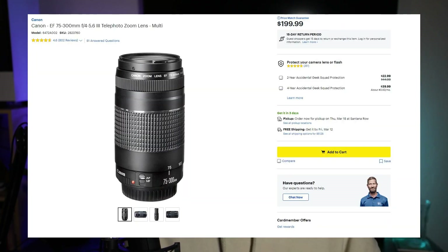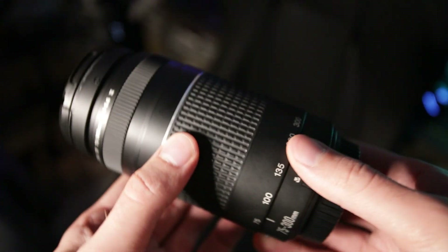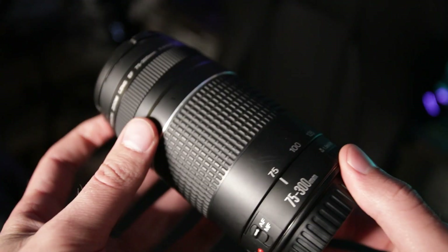Next is the Canon 75-300mm zoom lens — the "big boy" telephoto. It has an f/4–5.6 aperture, which isn't the greatest, but you get a versatile range from 75 to 300mm. It's a great budget option for sports, wildlife, or even portraits. I've had this for years and the glass still has no nicks or scratches — amazing quality for the price.